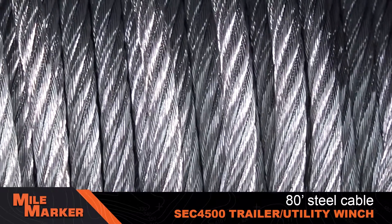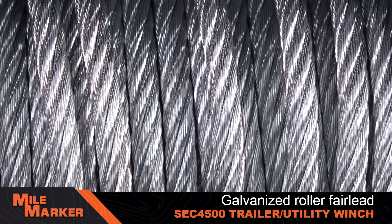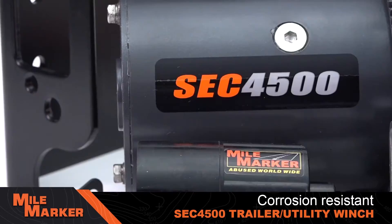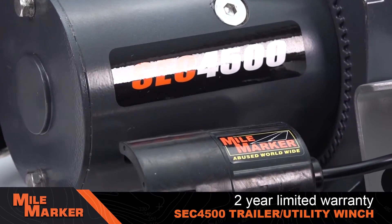80 feet of quarter-inch cable is included, along with a galvanized roller fairlead, a hook, tie rods, a tow strap, a mounting plate, and a corrosion-resistant and attractive black body. You also get a two-year limited warranty.